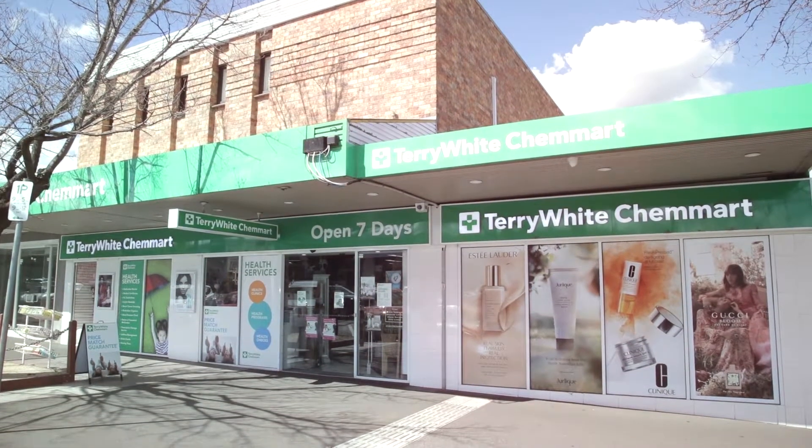Hi, I'm Rachelle from Sunbury Local Businesses and today I am with Grant from Terry White Chemmart in Sunbury. How are you Grant? Well thanks, yourself? Very well thank you. Now today we're going to talk a little bit about sleep apnea. Can you tell me what are some of the symptoms that people have with sleep apnea?